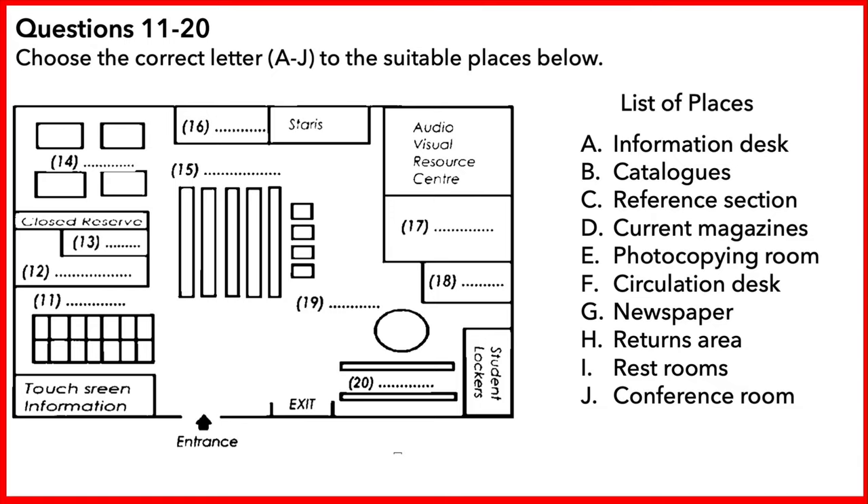In front of the touch screen information service are the catalogues. As you can see, it's a computerised catalogue system and it's very easy to use. The catalogues are linked up to the other libraries at the university, so make sure you check which library a book is in when you are trying to locate a particular item. Along here on the left, we have the circulation desk for borrowing and returning books.